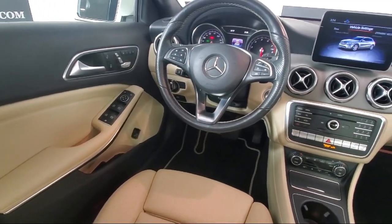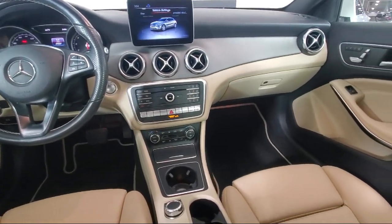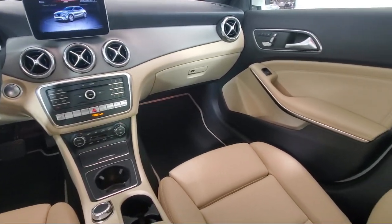Keyless entry, weather band radio, fully automatic headlights, split fold-down rear seat, and has less than 30,000 miles on the odometer.